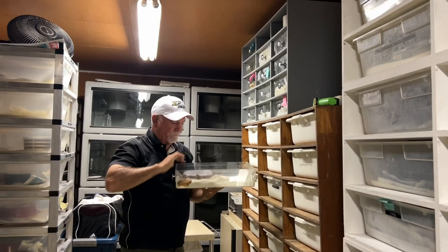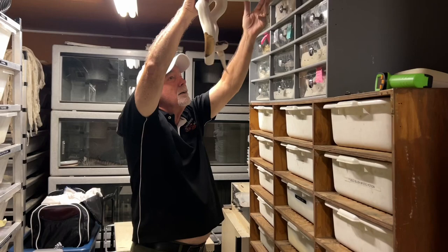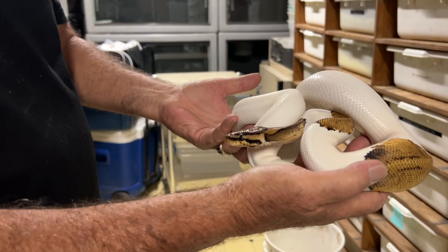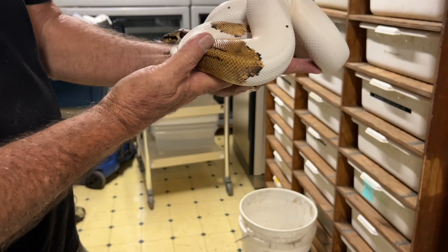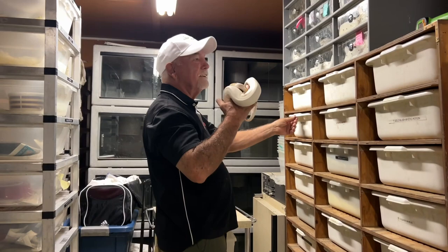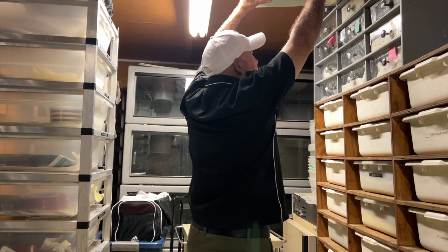Here's another pastel leopard pied het clown — not orange dream, but pastel leopard pied het clown. Wow, pastel leopard pied het clown. Yeah, the majority of your pied stuff is het for clown. And that's by design. That's the way to go right now. I think it's a great project.